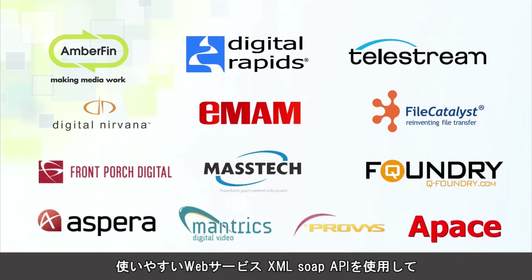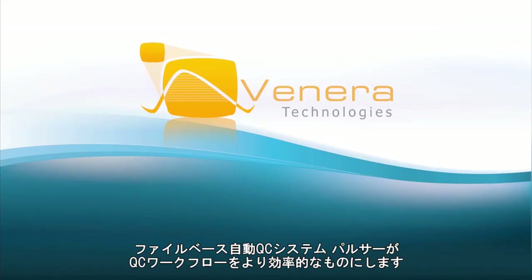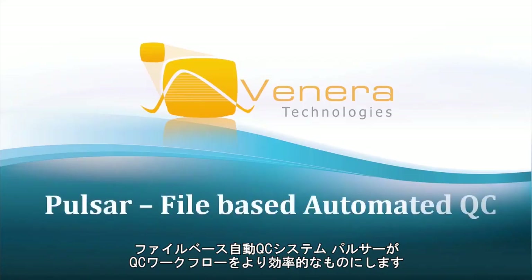Its easy-to-use Web Services XML SOAP API lets you integrate it within your workflow with ease. Make your QC workflow more efficient with Venera's Pulsar automated file-based QC today.